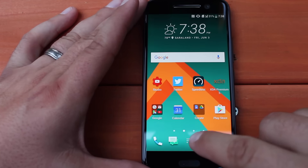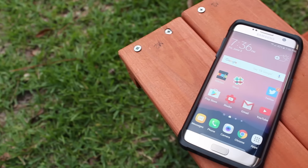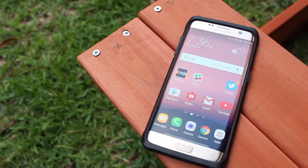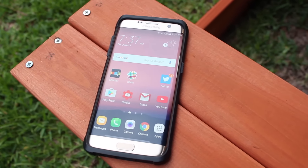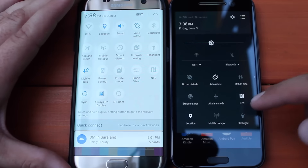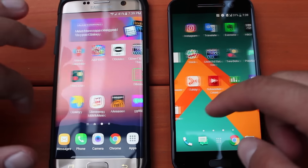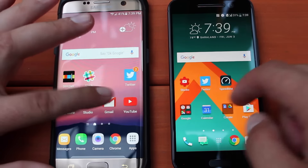My fifth and final reason the HTC 10 is better than the Galaxy S7 Edge is the UI. I prefer HTC Sense over Samsung's TouchWiz. Samsung has really cleaned up TouchWiz over the years — I can remember when the Galaxy S5 released with 10 gigabytes of unnecessary extra applications. They've really toned it back quite a bit. HTC has done an even better job with Sense. This is one of the cleanest Android custom overlays that's ever been on a device, and you've got to give HTC props for that.